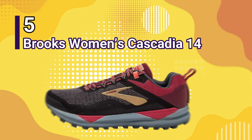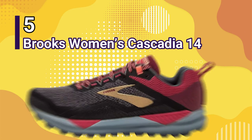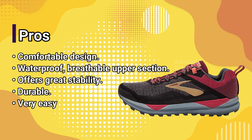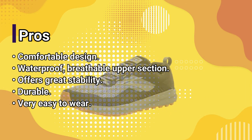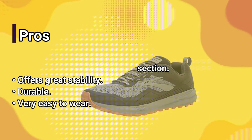Number 5: Brooks Women's Cascadia 14. Pros: comfortable design, waterproof, breathable upper section, offers great stability, durable, comfortable, very easy to wear.